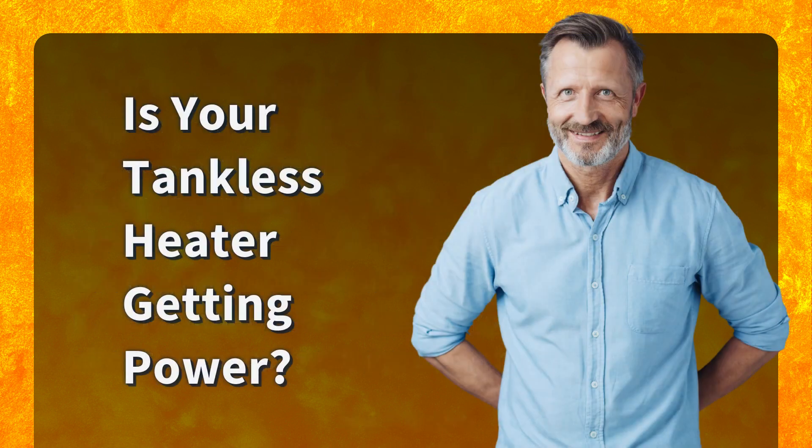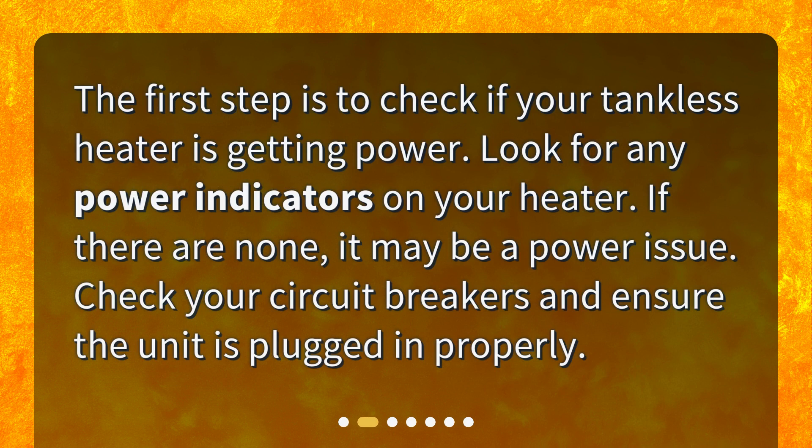Is your tankless heater getting power? The first step is to check if your tankless heater is getting power. Look for any power indicators on your heater. If there are none, it may be a power issue — check your circuit breakers and ensure the unit is plugged in properly.